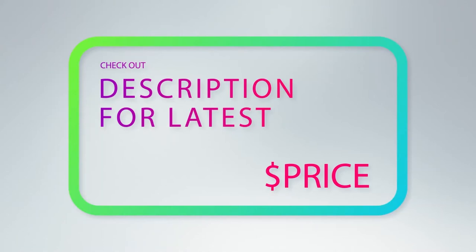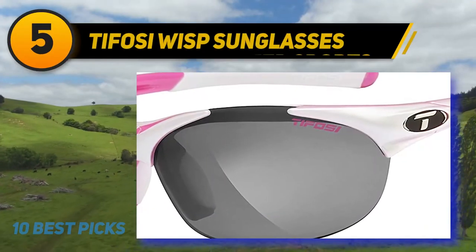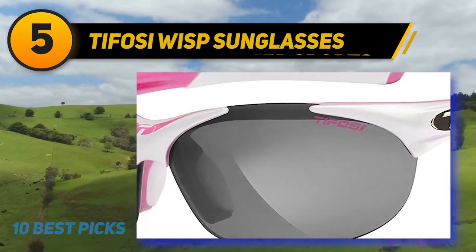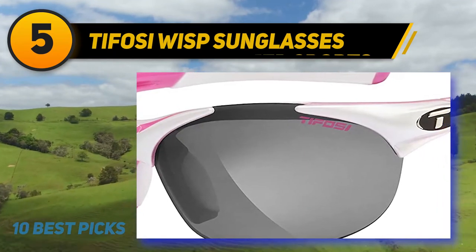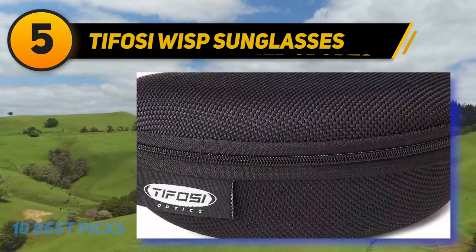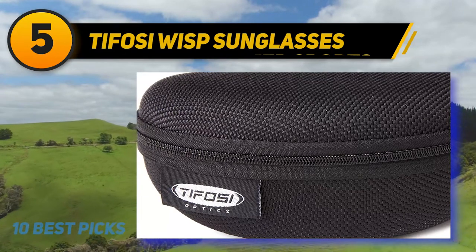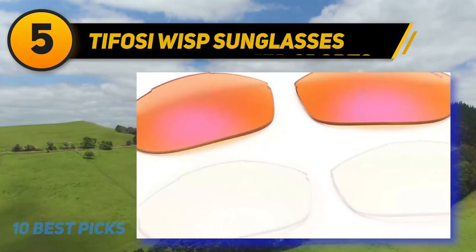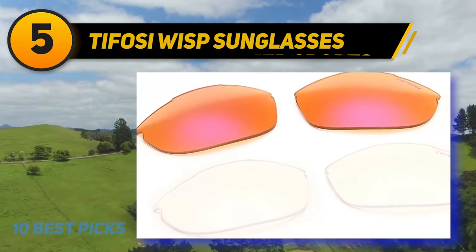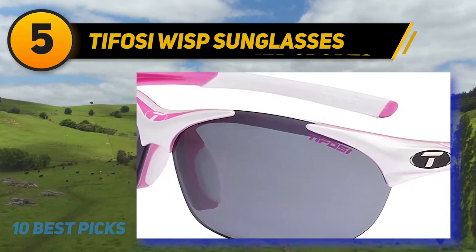Halfway through my list at number five, Tifosi Wisp Sunglasses. This cycling sunglass is made of polycarbonate — a Grilamid nylon frame allows stable fit and very light weight. Its resin TR90 frame construction optimizes durability and chemical resistance. The frame has a bridge of 15 millimeters and arms of 120 millimeters. The hydrophilic rubber nose pieces and ear tips give flexibility to the glass. It features two full-coverage non-polarized lenses.